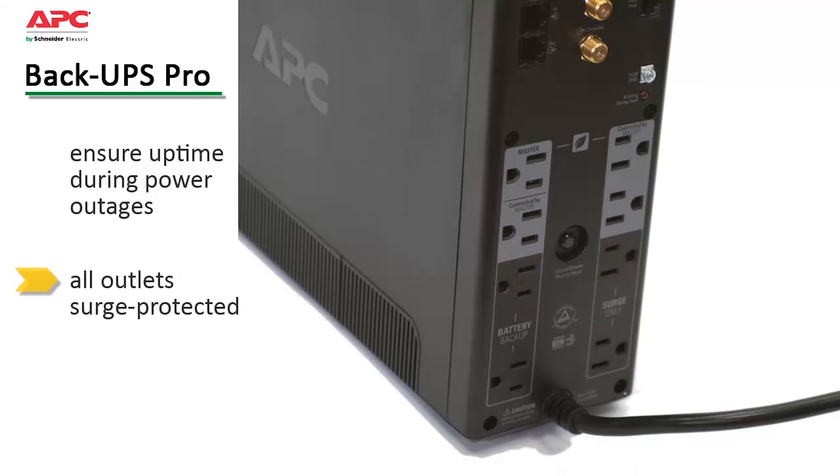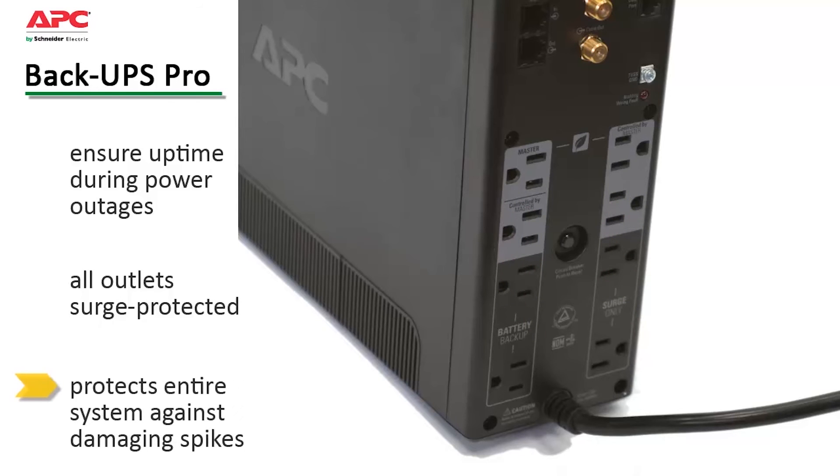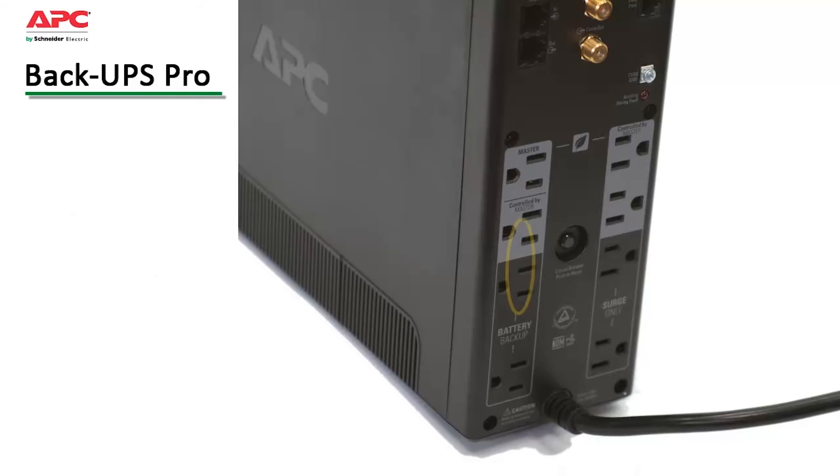The outlets on the BackUPS Pro are all surge-protected, ensuring your entire system is protected against damaging spikes or surges. The battery backup outlets keep the most critical devices up and running when the power goes out without reducing run times with less critical equipment.